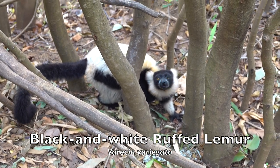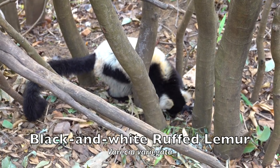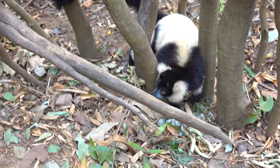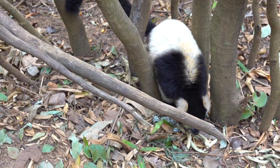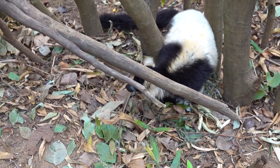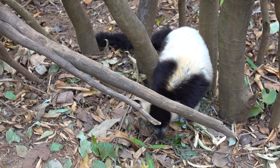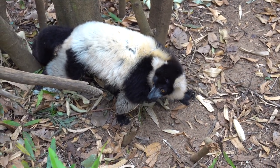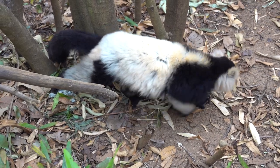The black and white ruffed lemur is an endangered species of ruffed lemur, one of two which are endemic to the island of Madagascar. Despite having a larger range than the red ruffed lemur, it has a much smaller population that is also spread out, living in lower population densities and reproductively isolated.